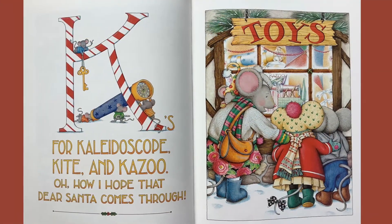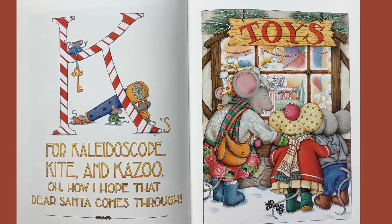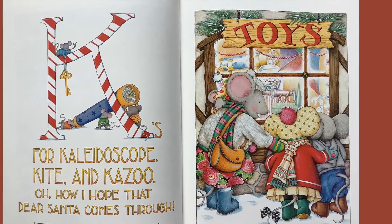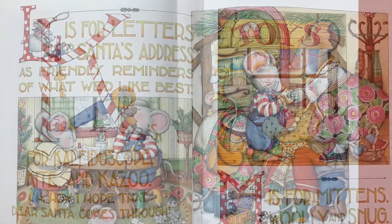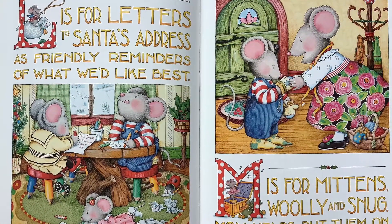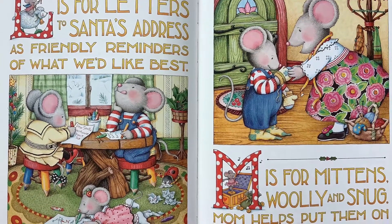K is for kaleidoscope, kite and kazoo. Oh, how I hope that dear Santa comes through. L is for letters to Santa's address, as friendly reminders of what we'd like best.